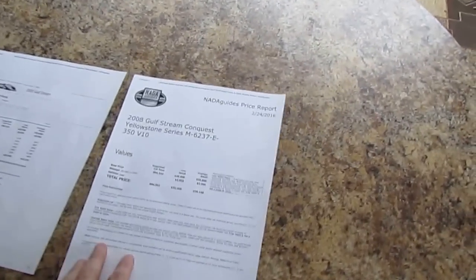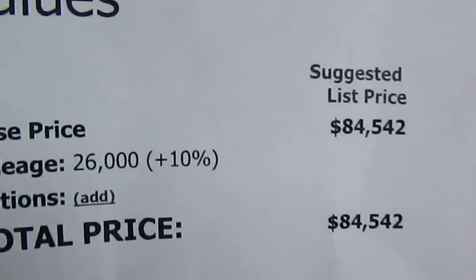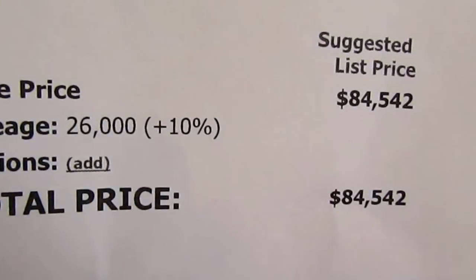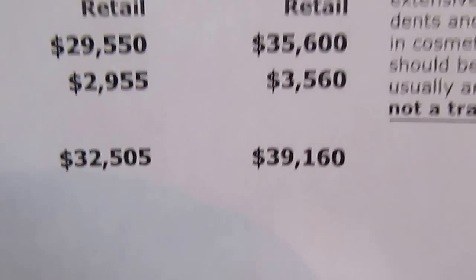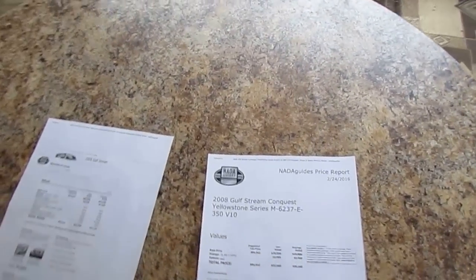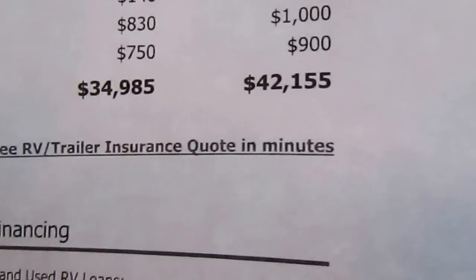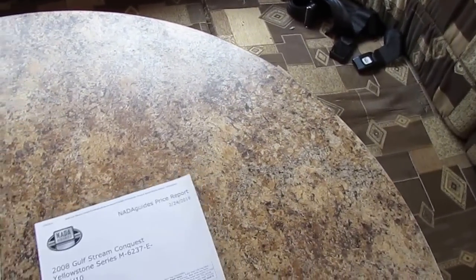You can see the NADA — this is the 6237 Ford, no options except for the mileage. I actually put too many miles on it because it's got 23,000, not 26,000. But as you can see, $39,160 average retail, low retail $32,500, and that does not include the warranty — that's just for a plain used RV. I added a couple of options I knew it had. I didn't include the power awning, but we're at $42,000 as equipped. I'm only asking $29,900, including a 90-day CoachNet nationwide warranty.